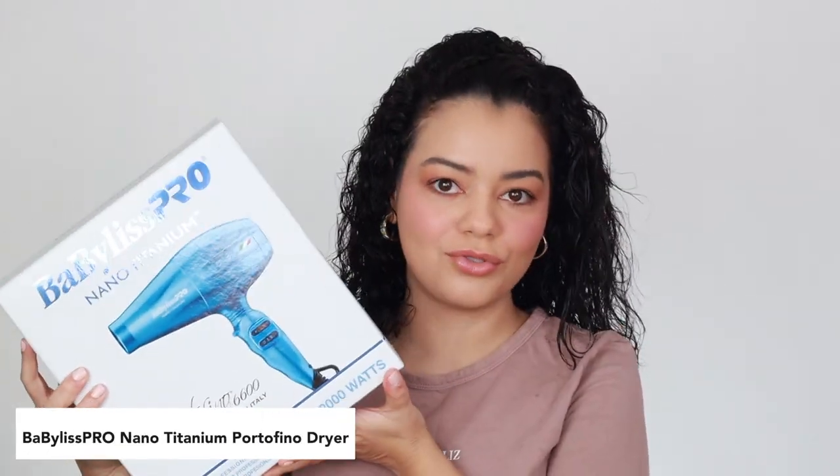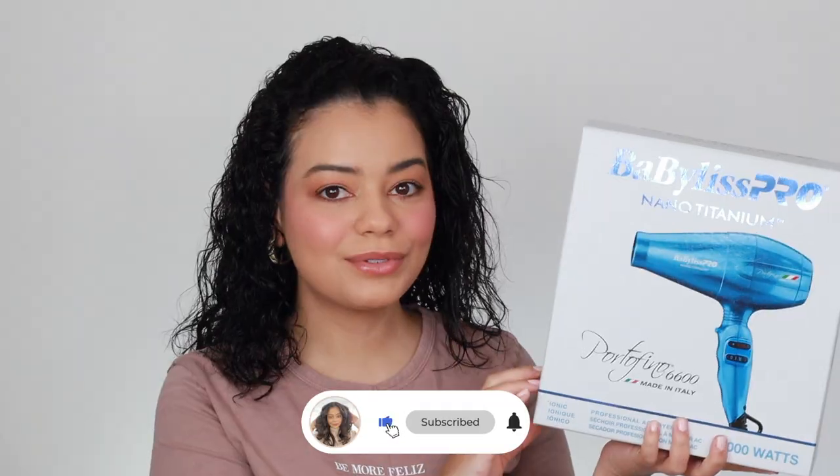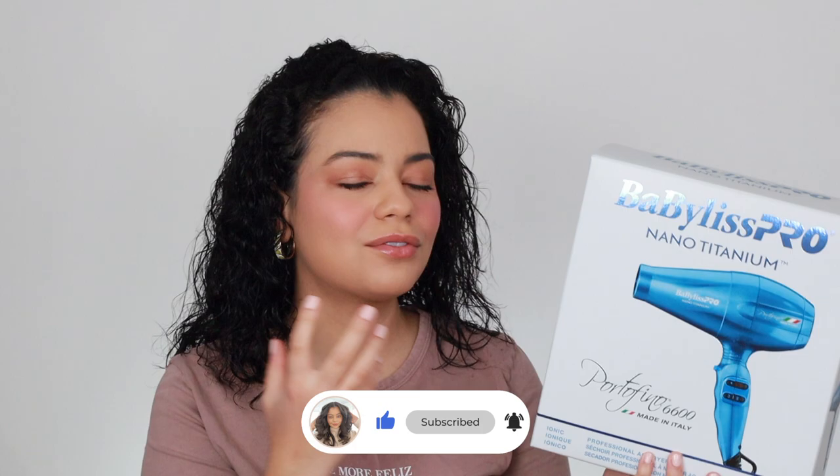Hey guys, welcome back to my YouTube channel! If you're new here, I'm Jalissa. Today's video is so exciting — I have been dying to try this BaByliss Pro blow dryer. This has been going viral on TikTok and I've seen so many professionals use this. It retails for $150 and I've heard really, really good things about it. It comes in a nice blue color and also a black color.